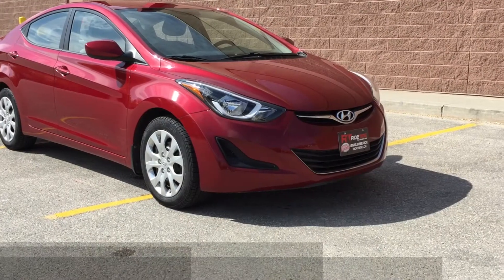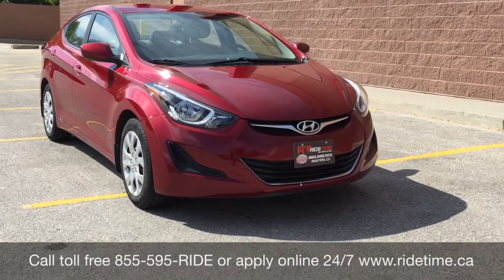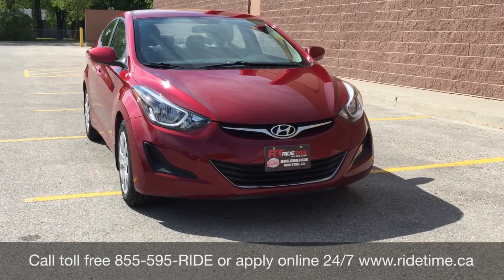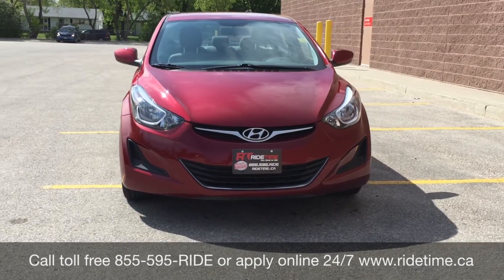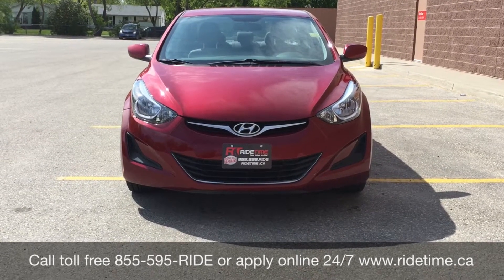This is just one of the many fantastic vehicles that you can get with us here at RideTime. You can always check them out online at RideTime.ca or give us a call toll-free at 1-855-595-RIDE. Come on down to one of our two locations: either 715 Pembina Highway or 87 Oak Point Highway, which is at the corner of Kernaghan and Selkirk.